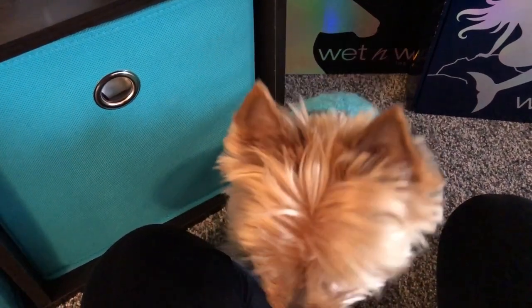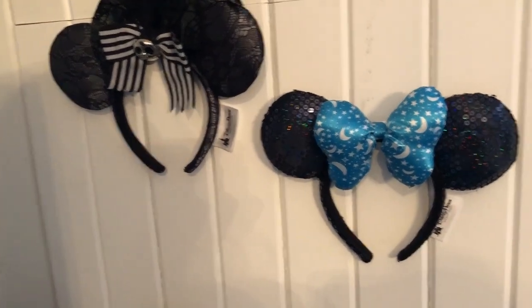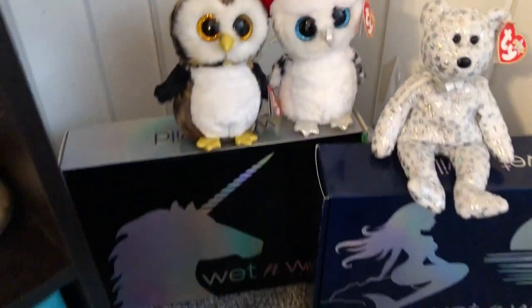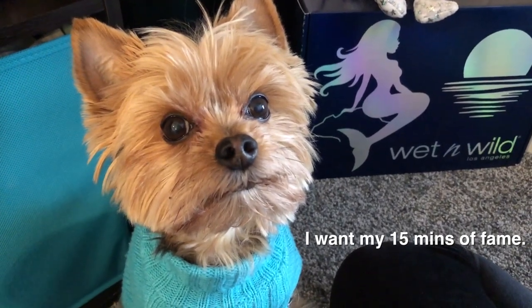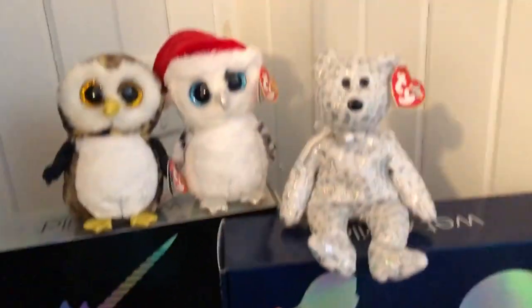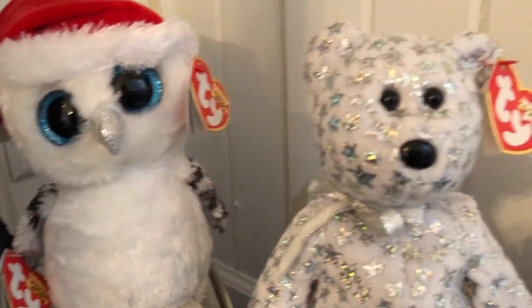Over here in the corner area I have both of my Mickey headbands, and down here I have both of the Wet n Wild boxes. Bauer wants to be in the shot — his eyes are watery and he matches my decor! I have the mermaid and unicorn boxes, and some beanie babies on top with more owls and stars.